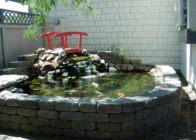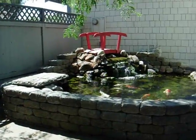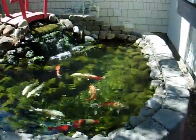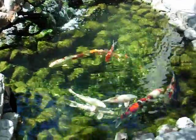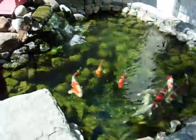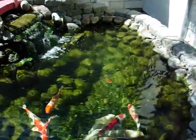Right here is a view of the koi pond I built while I'm sitting on my porch swing. Koi range from about a foot and a half, almost two feet, down to about seven inches.